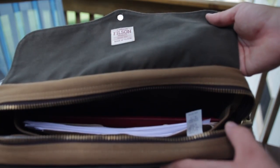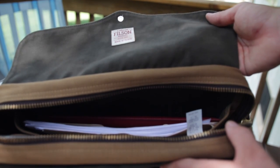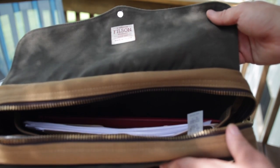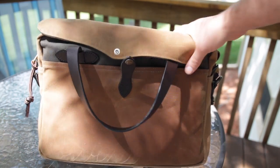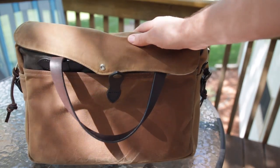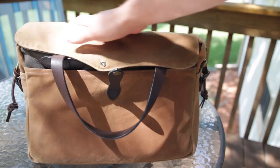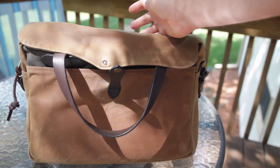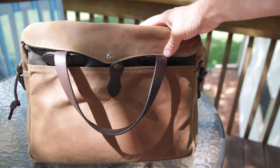I'm sure some of you will be asking for the model number — this is style 70153. It is made by Filson in the USA with some imported materials, since the tin cloth is made in England. Definitely a rock solid briefcase. I wanted the weatherproofness of the tin cloth, and the fact that as it breaks in, it'll have fantastic patina. I'm really looking forward to that.